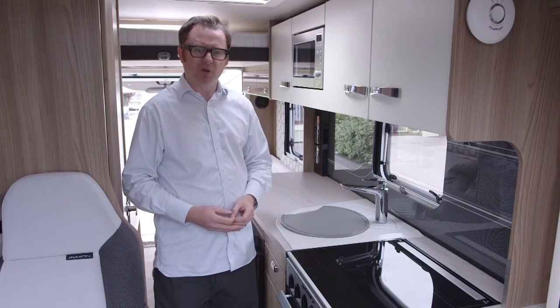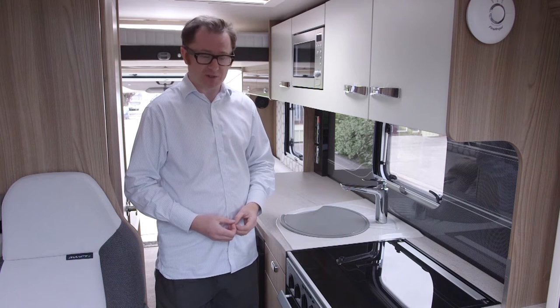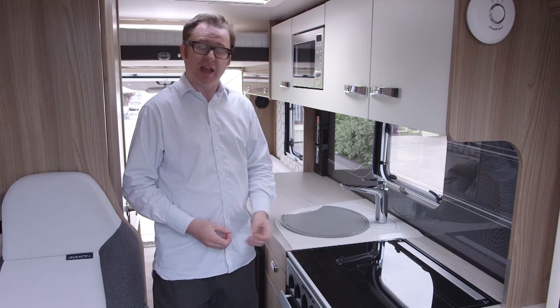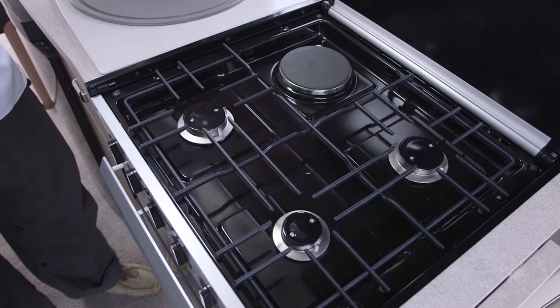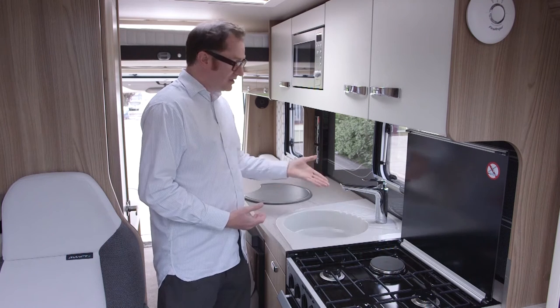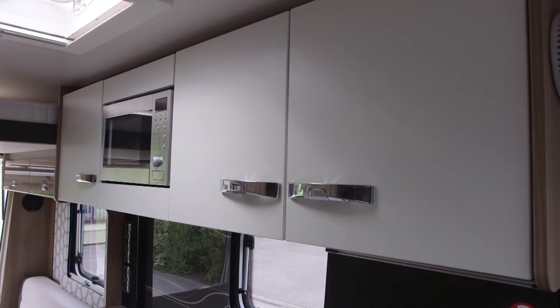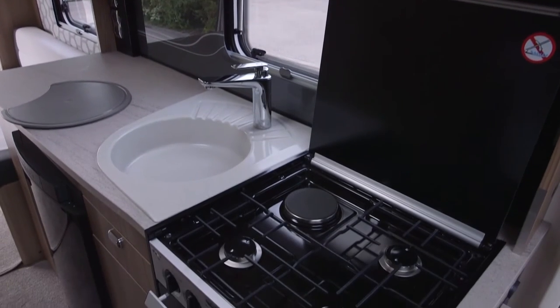This van is 6.4 metres long but its kitchen would shame many larger motorhomes. There's an enormous expanse of work surface and the equipment is more than up to the task. There's a new dual-fuel cooker with a separate oven and grill, engineered to be more efficient and make less noise on the road. You also get a circular sink, smart monoblock tap, storage solutions up above and below, a microwave oven, and a dual-fuel fridge with decent capacity for a couple on tour.